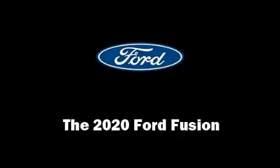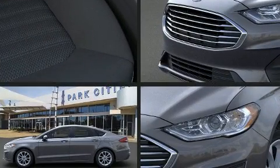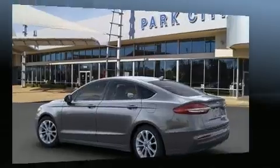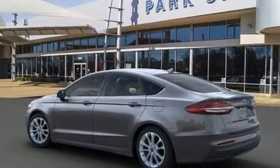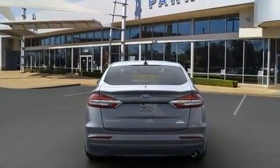Come test drive this 2020 Ford Fusion. Smooth gear shifts are achieved thanks to the efficient four-cylinder engine, and for added security, dynamic stability control supplements the drivetrain. Turbocharger technology provides forced air induction, enhancing performance while preserving fuel economy.